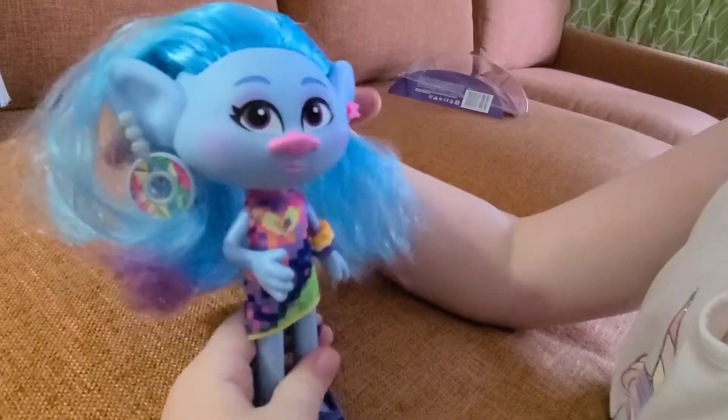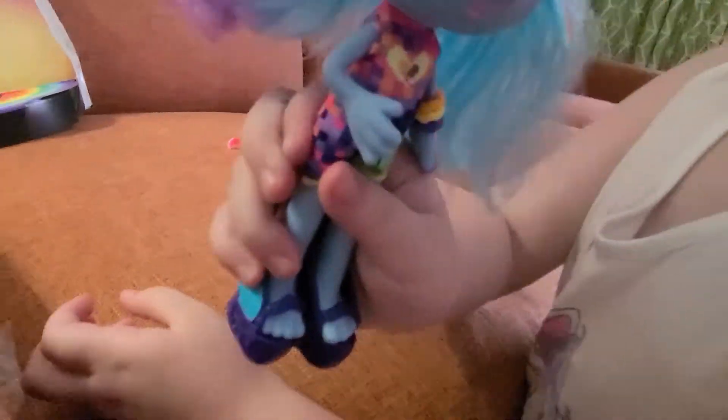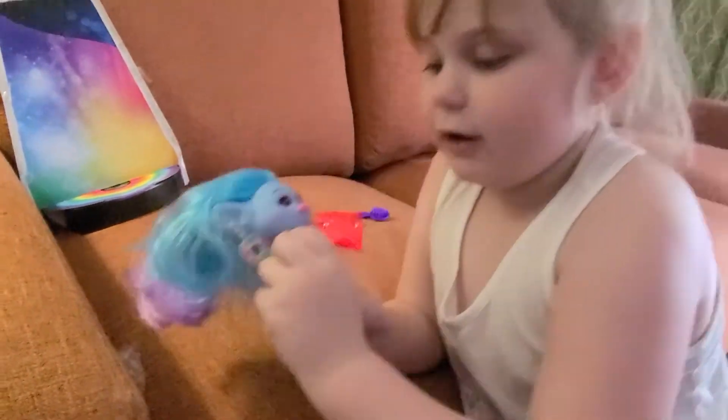So there she is — Glam Chenille! We're going to end the video. We brought all your other trolls for her to play with. So bye guys! Chenille saying bye — bye! Chenille out. Bye!